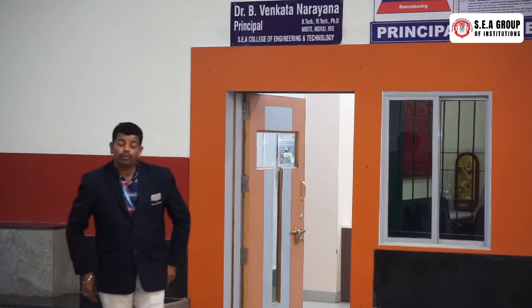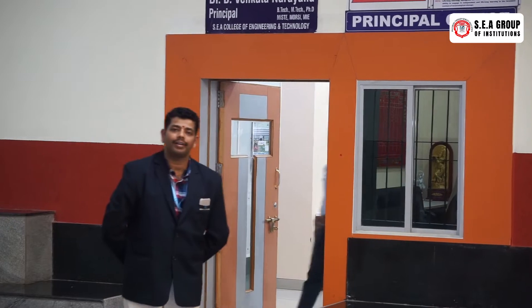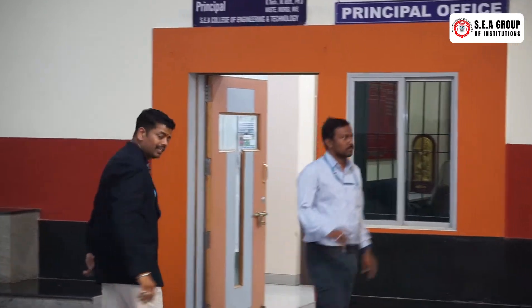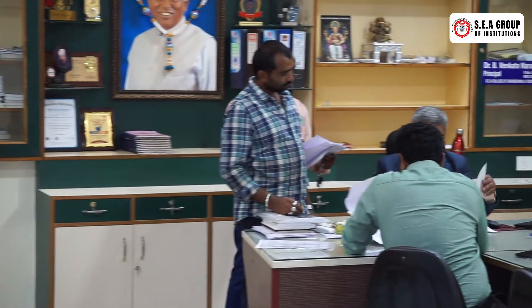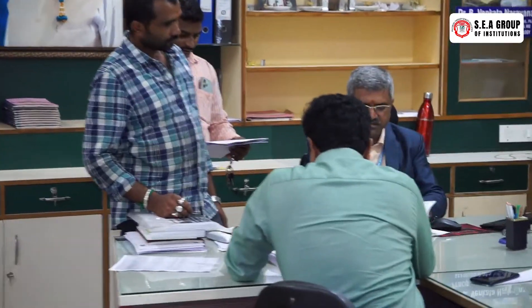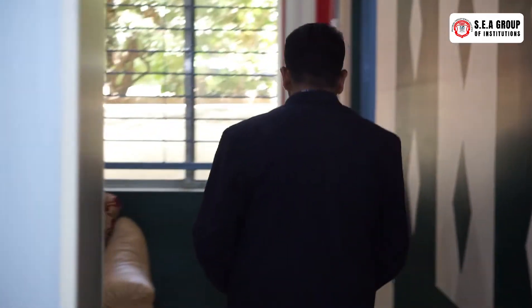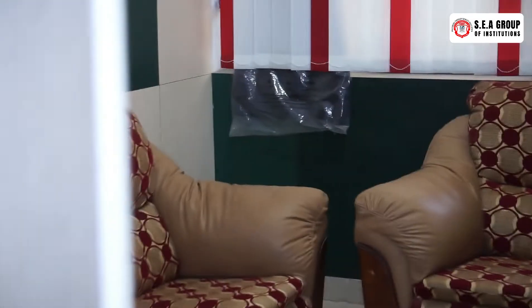We are now near our principal sir's cabin. Let us get inside the engineering block. This is the cabin of our beloved principal, Dr. B. Venkat Narayan sir. We are now moving into the QPDS room, where all exam university question papers will be kept in this confidential room.